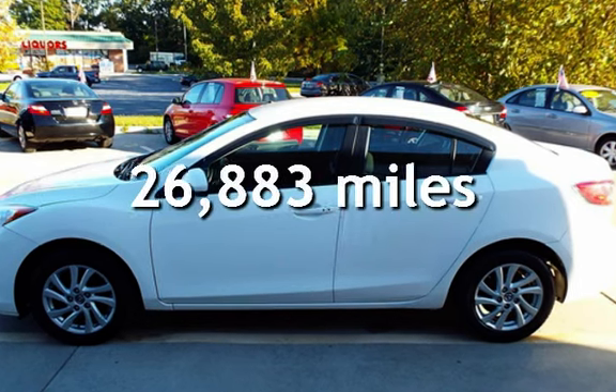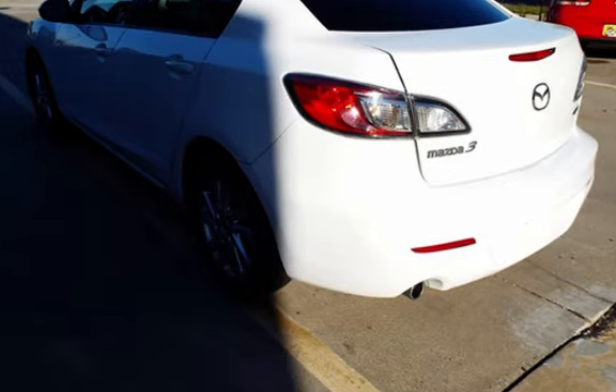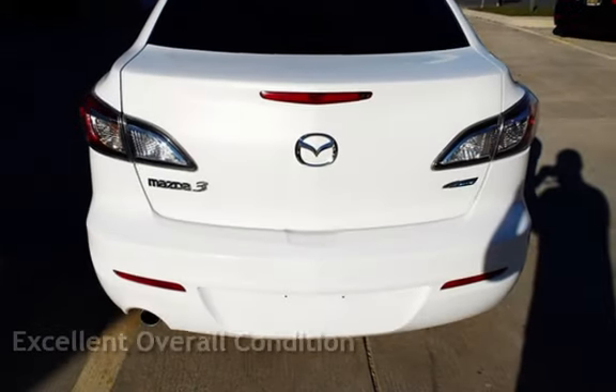This Mazda is a great value with less than 27,000 miles on the odometer. This vehicle is in excellent overall condition.